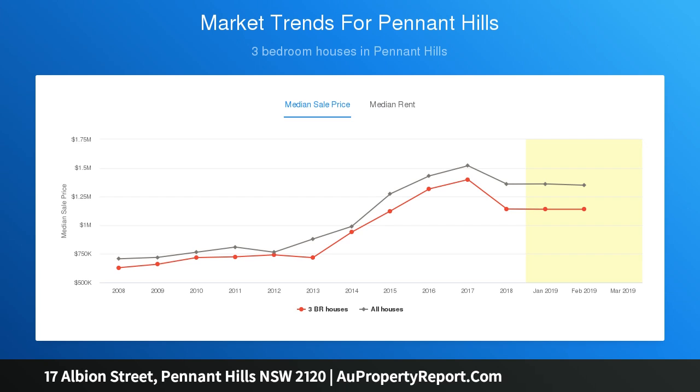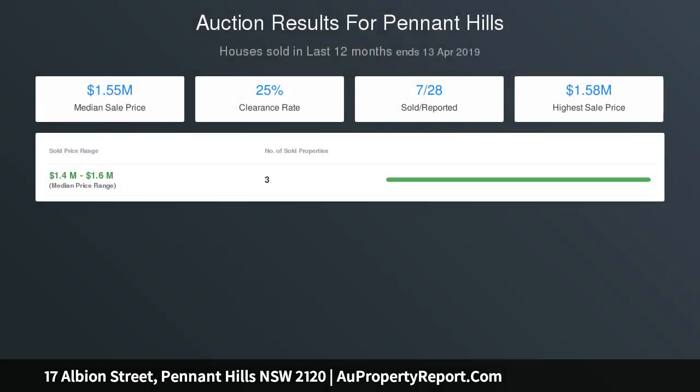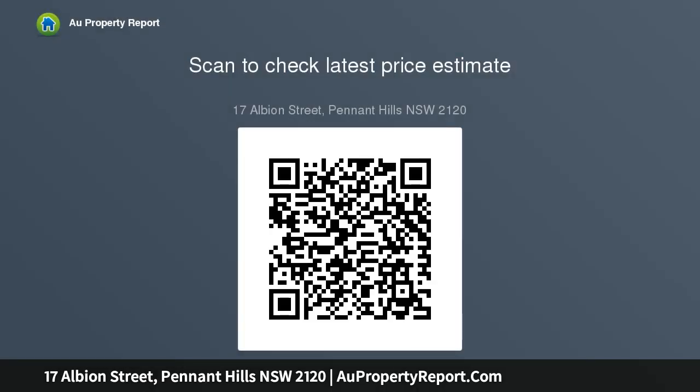A generous central living zone provides a superb gas fireplace for cozy evenings. The tidy, sizable kitchen features a dishwasher and stainless steel gas appliances. Two light-filled bedrooms have built-ins, and the master boasts an elegant en suite. There is also a versatile study and guest bedroom.